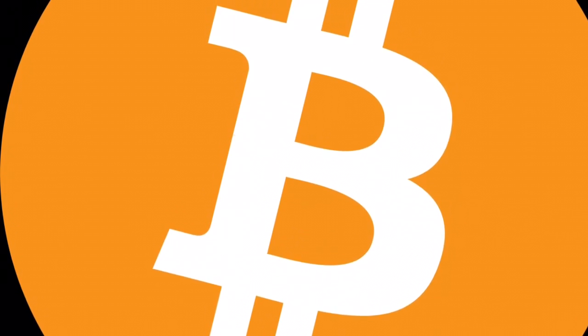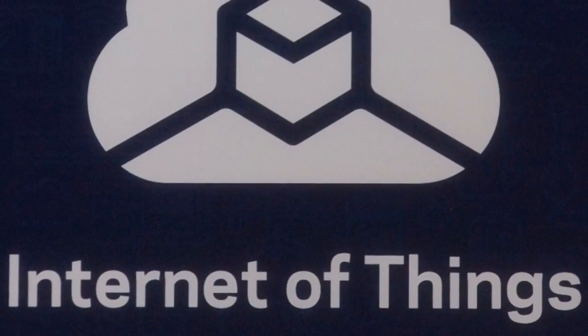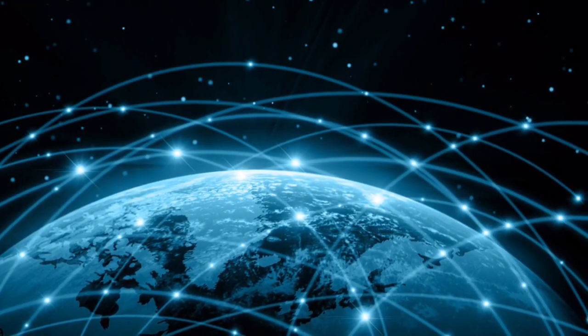Now, you may think: Bitcoin, which is fast and cheap, plus the Internet of Things, which needs a wallet for every device to pay the bills, is the perfect match. Actually, you are right. But there are also some problems with Bitcoin.